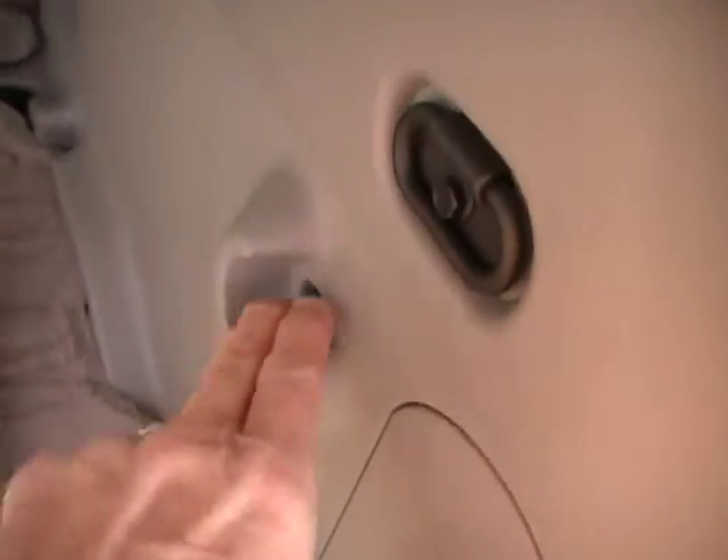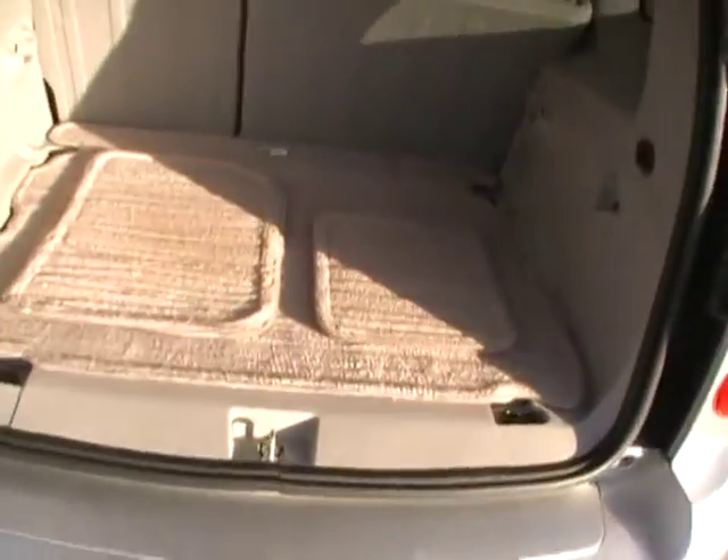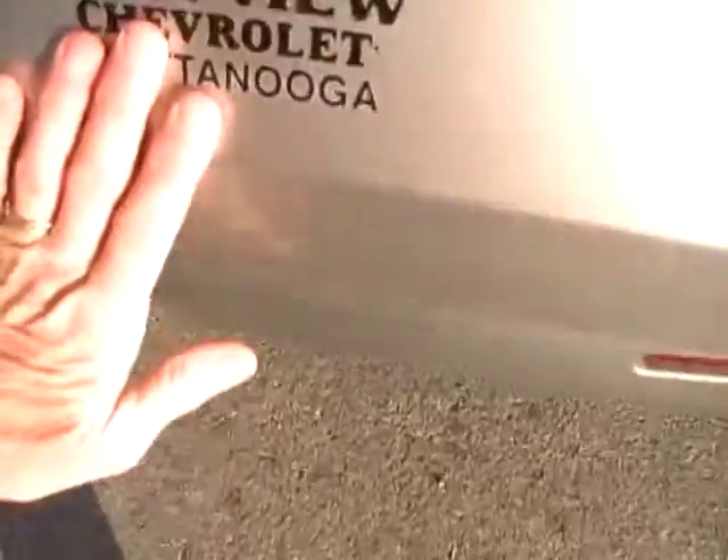Plenty of storage. This one's even got the upgraded Pioneer subwoofer sound system. You've got a double decker storage for cargo — this is a shelf that actually comes up, locks in place right there, and gives you two tiers of storage compartment back here.